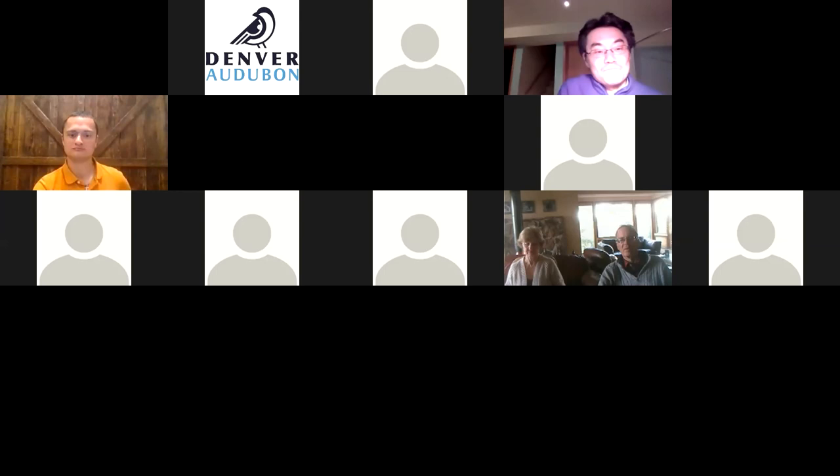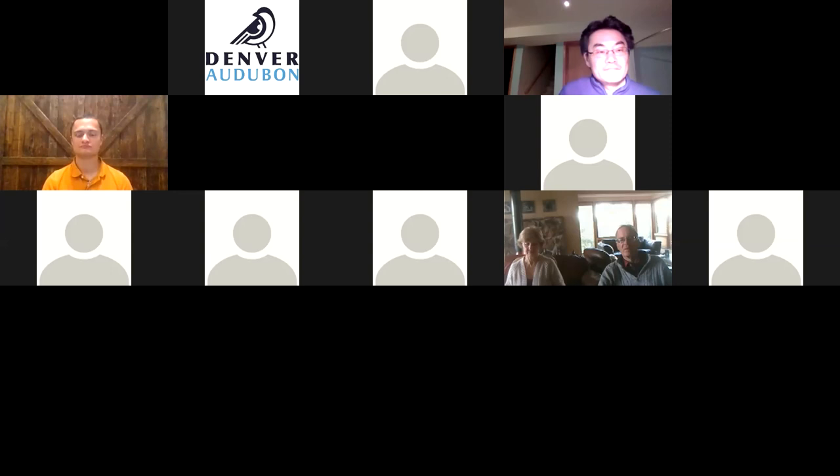Thank you very much. We really enjoy funding and supporting projects like yours that have influenced or are working to influence management, because we not only want to know more about non-game species in the state but to influence the management of them to enable them to sustain their populations over the years.